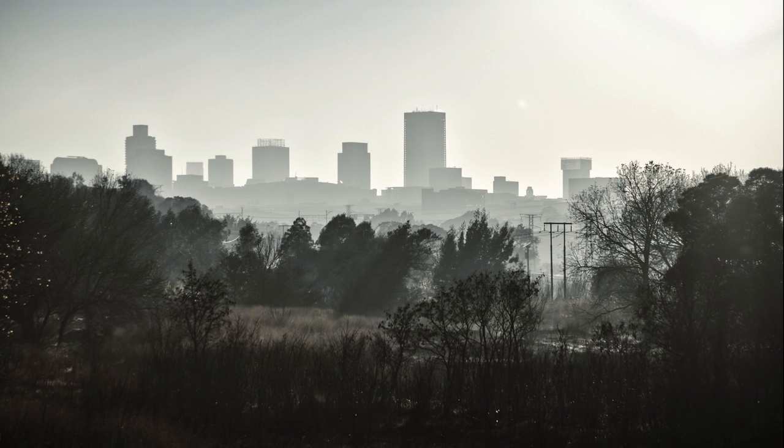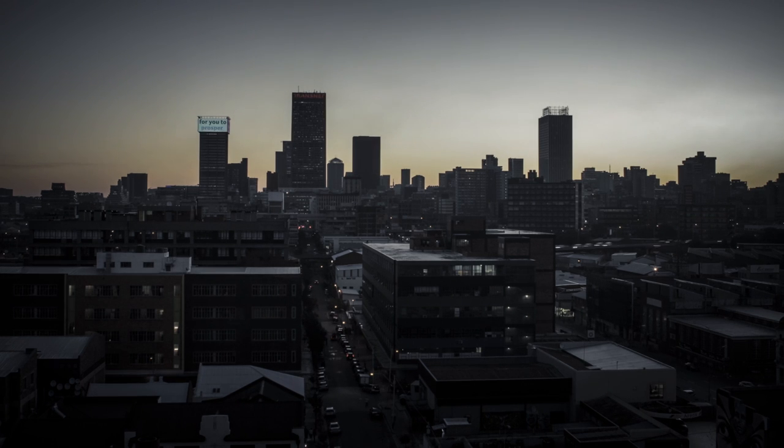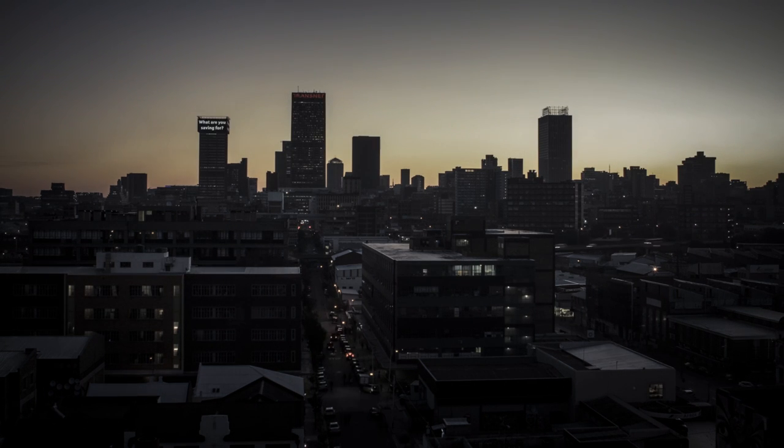Moving to Joburg at the beginning of this year was quite a challenge. I was specifically trying to find something in the landscape to connect with. I was very much aware of the landscape and how it was changing.